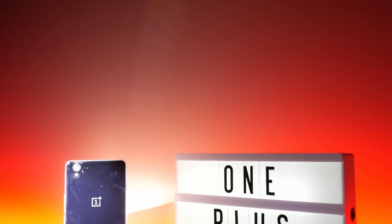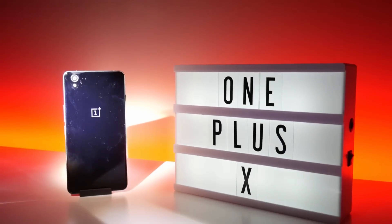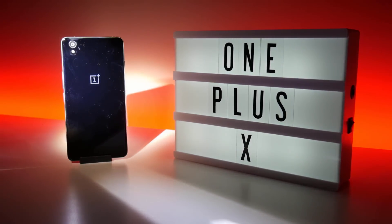Let me first introduce you to my daily driver, the OnePlus X — a budget phone with mid-range specs and capacitive buttons which I'll talk about later. I love my OnePlus X and we've already covered the device here on C4ETech, so let's get into my specific setup.